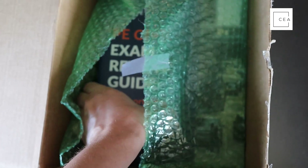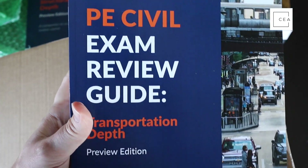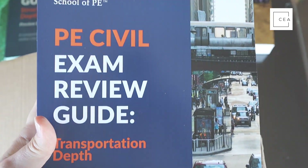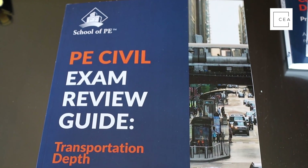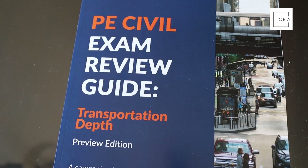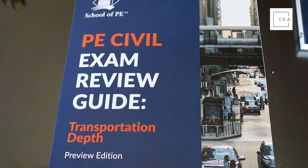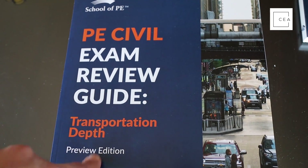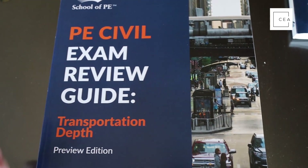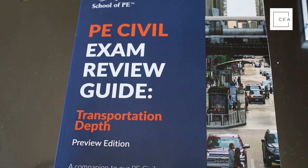Here we are checking out another review manual from School of PE — this is the Transportation Depth Preview Edition, a companion to their PE Civil Exam Review Course. The reason these are preview editions is because you have to be a member of their courses right now to get these books. They are only available to School of PE students currently and will be released to the general public in the future, but not until this exam goes computer-based. That's probably the only downside right now to these manuals.